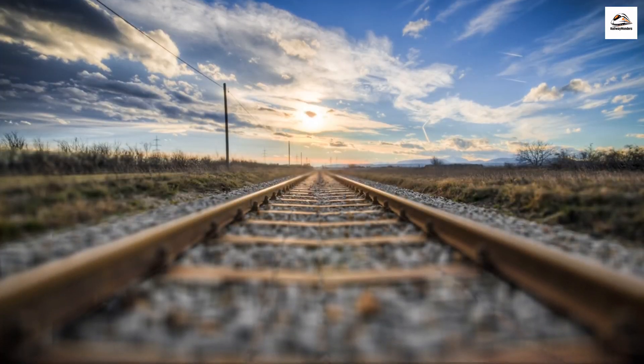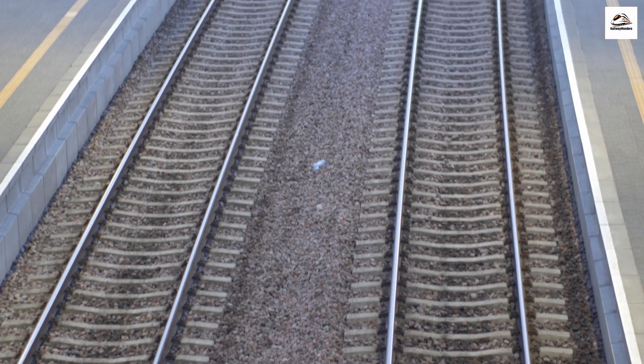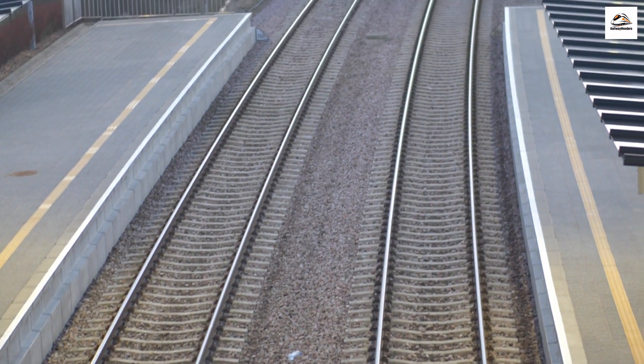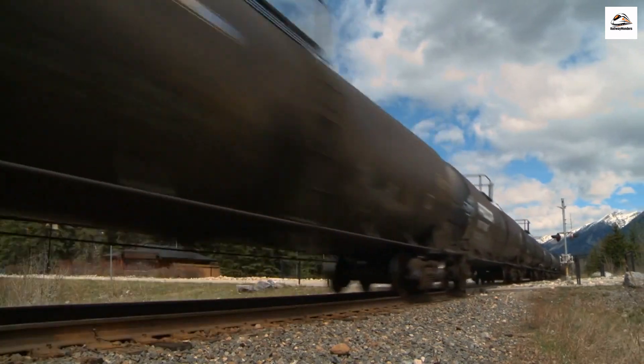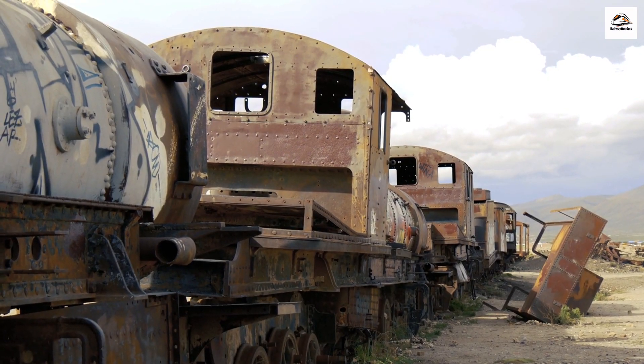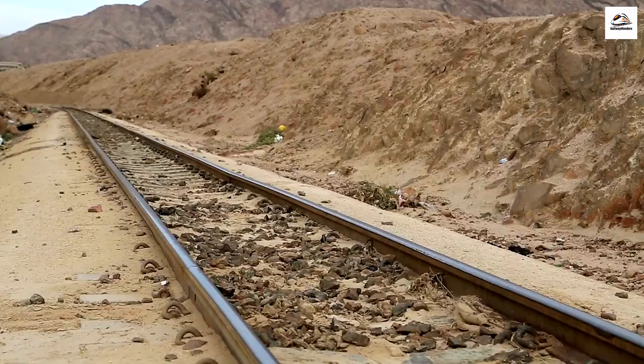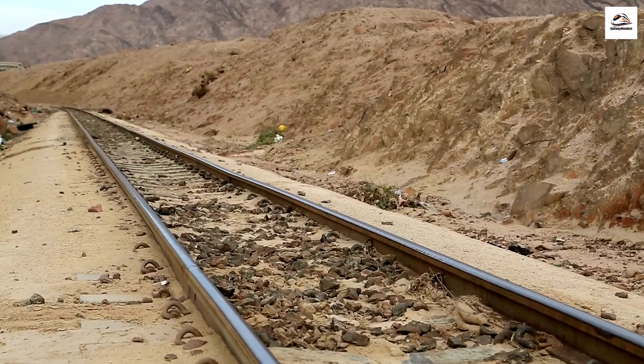The Bizarre Incident of the Missing Tracks. In a bizarre incident in the early 1900s, a section of the railway tracks mysteriously disappeared overnight. To this day, nobody knows who took them or why. Some locals attribute it to mischievous spirits, while others suggest it was wartime scrap metal scavengers. It remains an unsolved railway mystery.